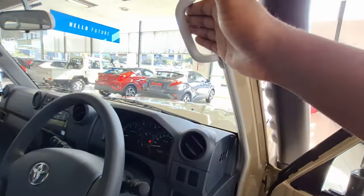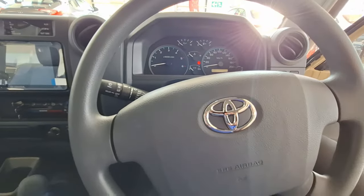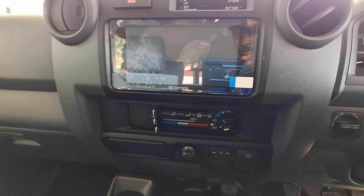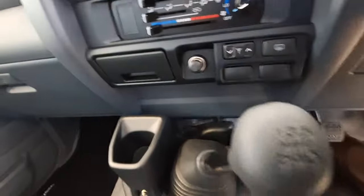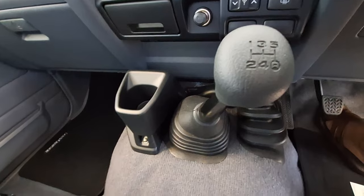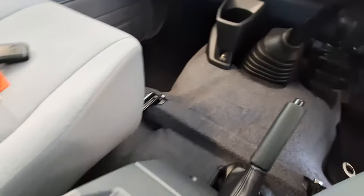To get into the vehicle, you simply hold the grab handle, step up, and like a proper gentleman or lady you can get in. Inside you can see the center console with a screen, hazard lights at the top, air vents, climate controls, a cigarette lighter, and the gear stick — it is a five-speed manual, which is a good thing. When you're driving in the wilderness, you don't want to be driving automatic — that's a bit boring.